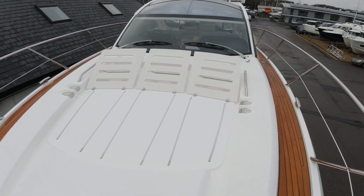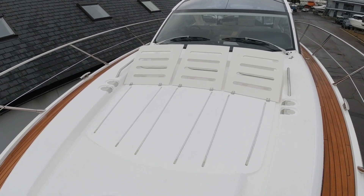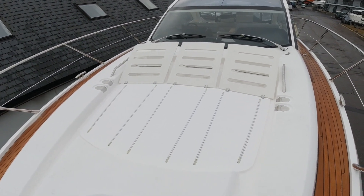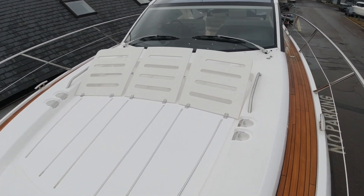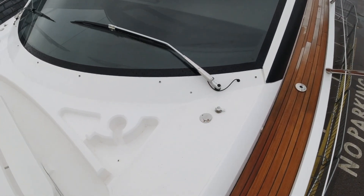Great sunbathing area up on the bow — there are removable cushions currently sat in the cockpit. We've got the optional lift-up backrest there. She's got an AV upgrade throughout, so there are plug-in speakers that fit into sockets here on the deck.